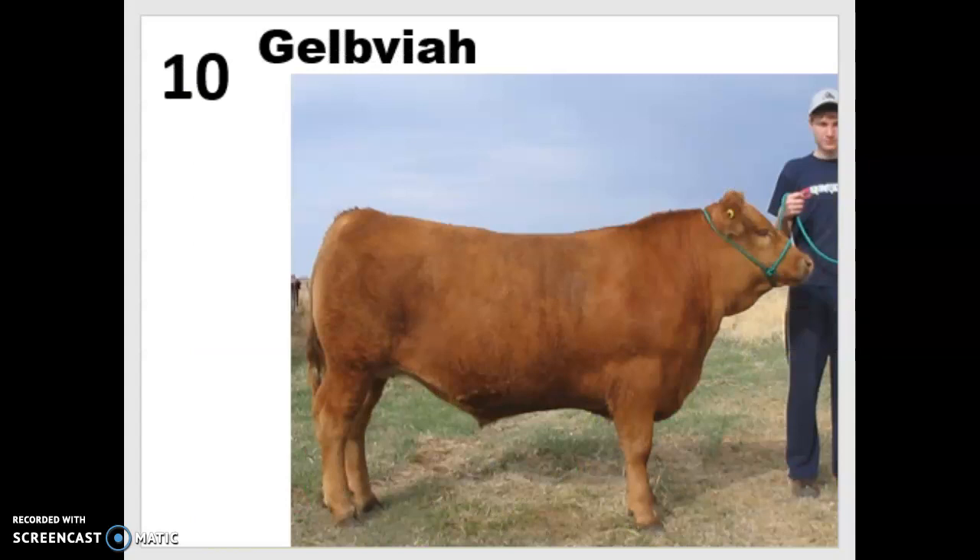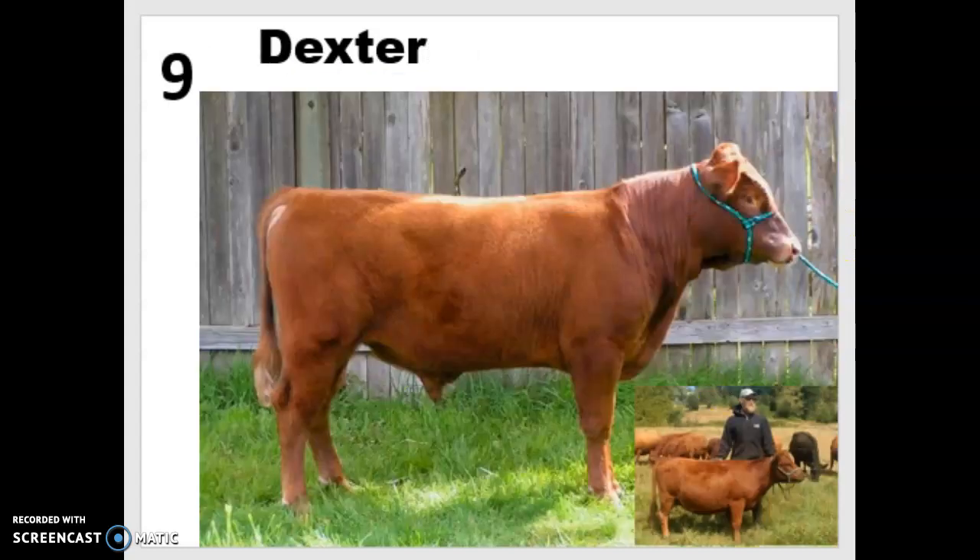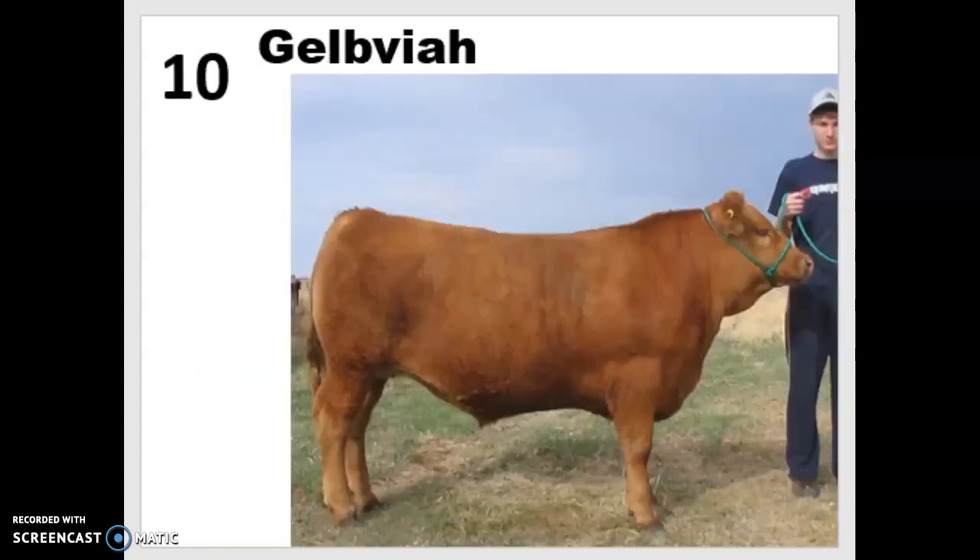Our last breed is the Gelbvieh, which is somewhat similar to the Dexter but a little bigger — coming up to mid-chest on a six-foot person versus the Dexter's waist level. They come in multiple colors, usually cream up to a reddish yellow. They're medium weight cows that produce a lot of meat and have good milking ability, making them dual purpose. They're very fertile, tend to calve with ease, are good mothers, and their calves gain weight quickly — making them a profitable breed since you reach the finishing step faster.